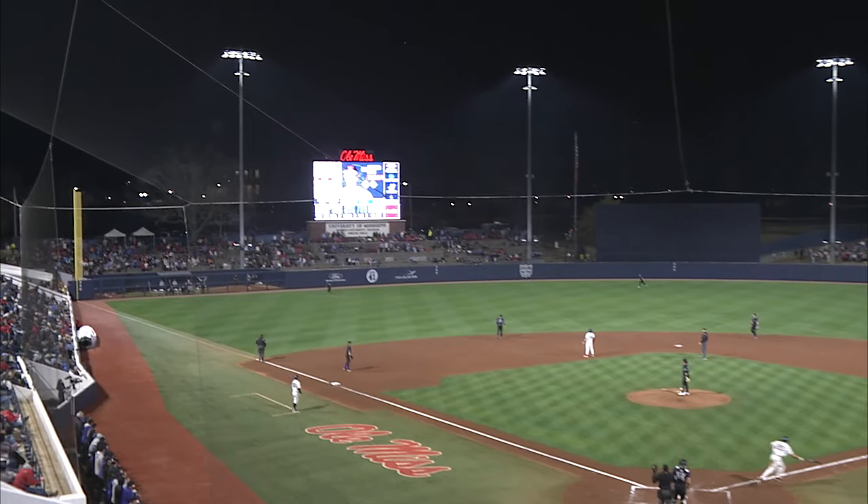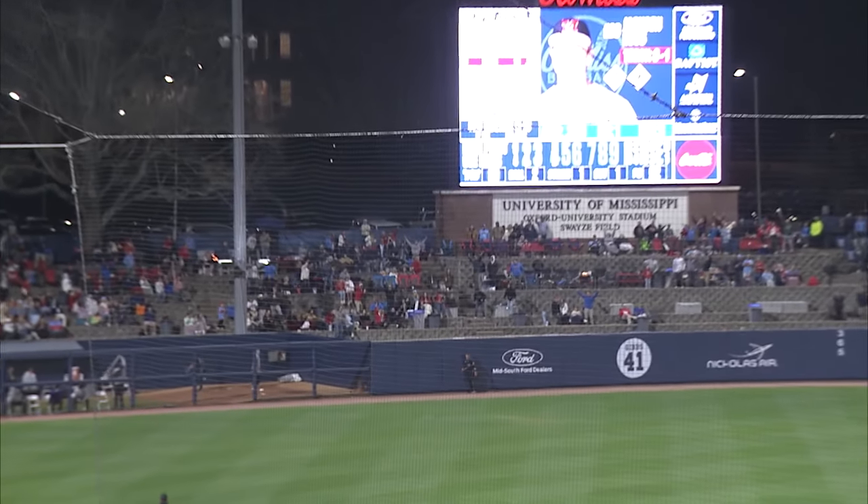And he towers this — deep left field, lift off for Ross. It's gone.